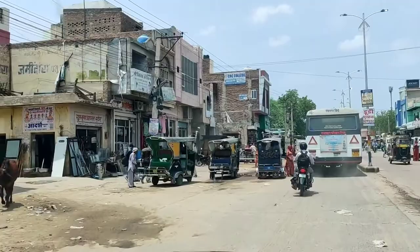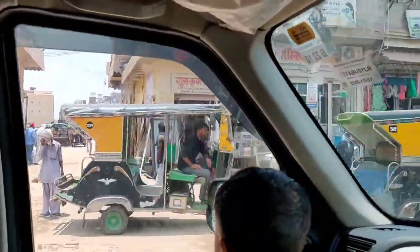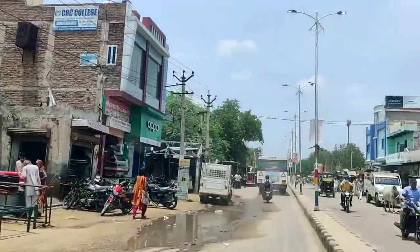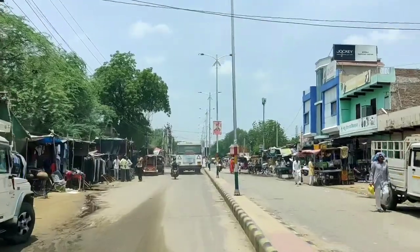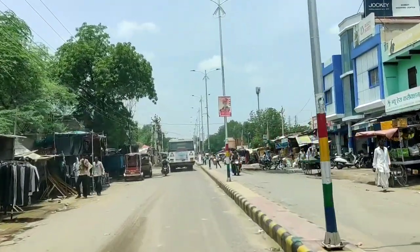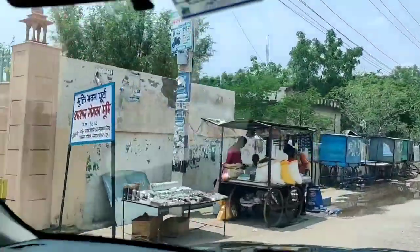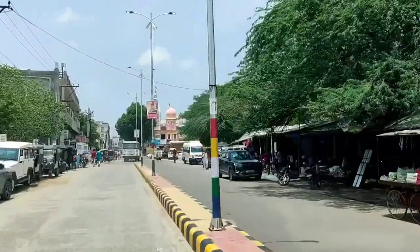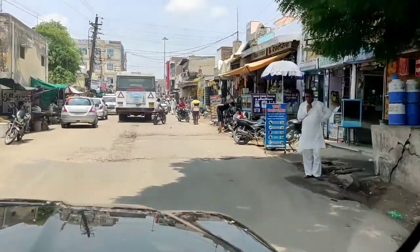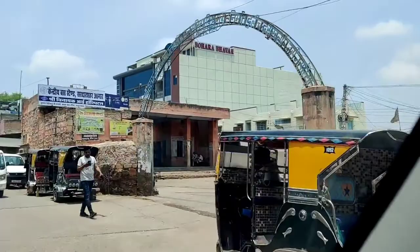This is where the buses go from the bus stand. This gate is here — the route through the gate. There is a temple here, and this is the road near the bus stand.